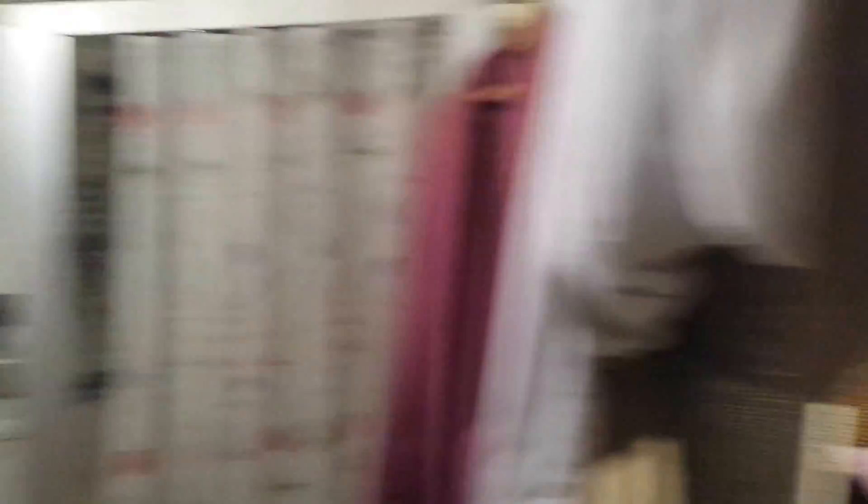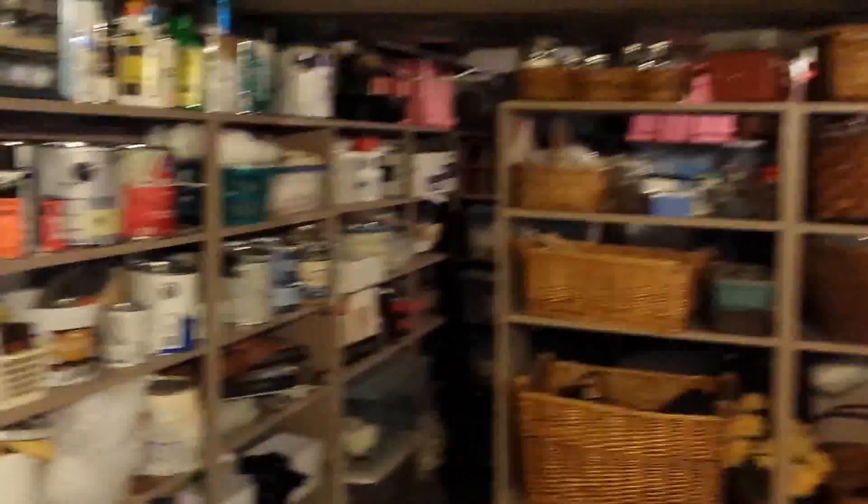I'll take you downstairs first. One thing to note about this place is it was built in the 1800s, but it's actually a really nice basement that's dry. It has a usable bathroom and shower right there. Everything in the basement is dry, so it works out really well for storage. The washer and dryer is down here also.